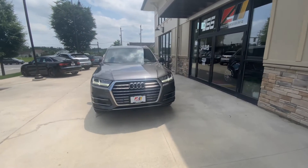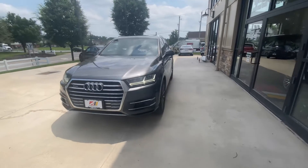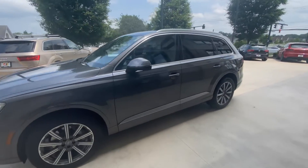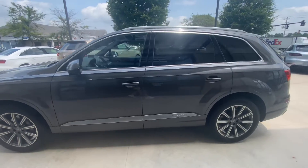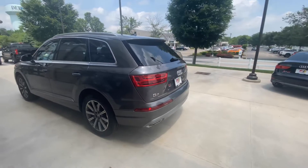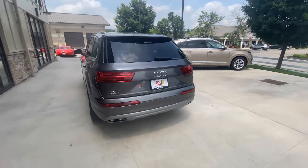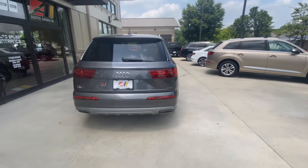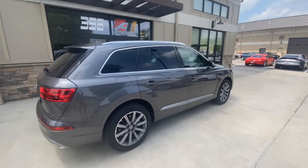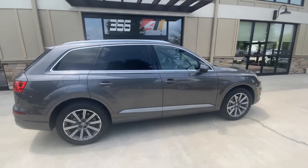Good afternoon, welcome back to Auto Assets. My name is Zach. Here with me today is a 2019 Audi Q7 Premium Plus, finished in Samurai Gray Metallic. This is a two-liter four-cylinder turbocharged engine.